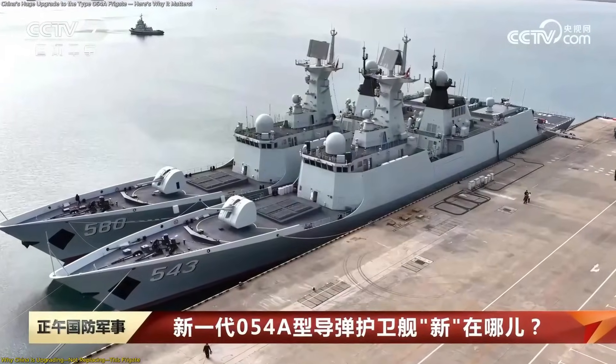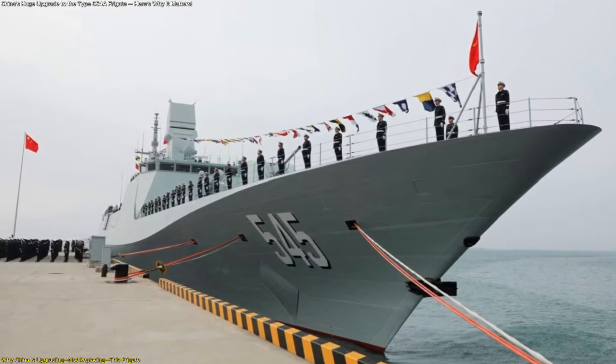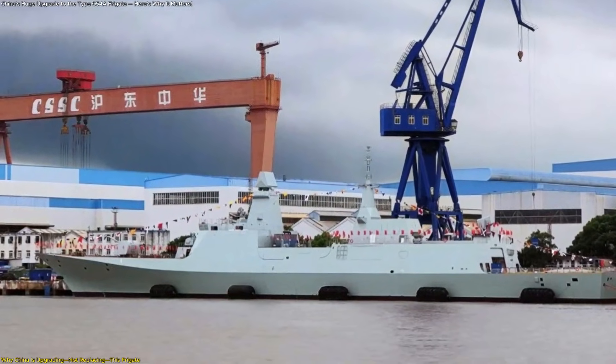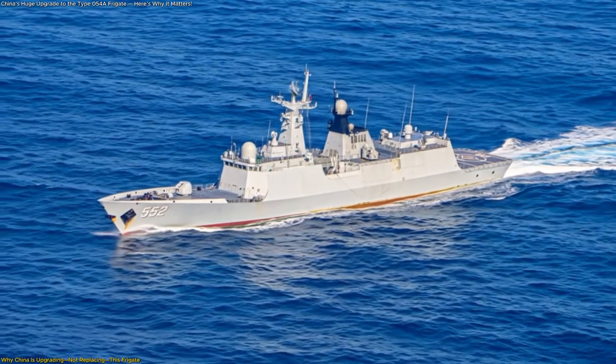At first glance, the timing might seem curious. China is already developing and introducing the newer Type 054B, which is larger, more advanced, and built for extended missions. So why invest further in the Type 054A?